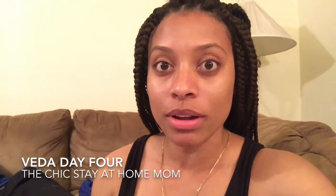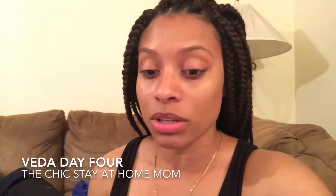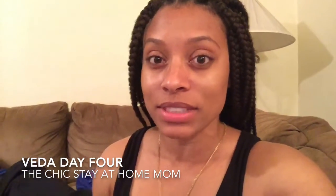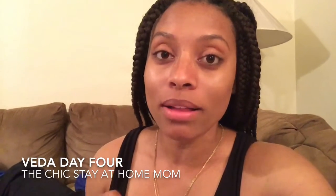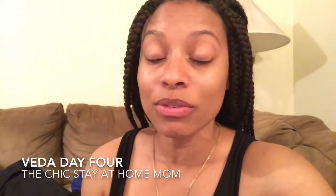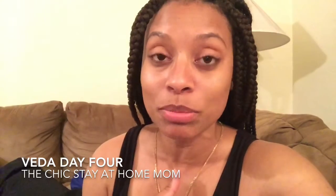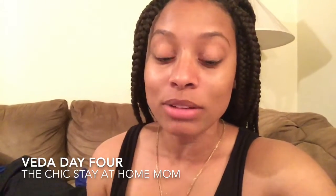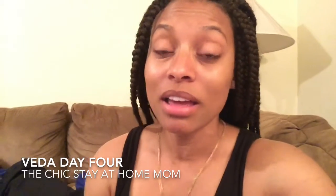I am back for day four of VEDA 2015. Before I get started on the Easter Basket haul, I just have to say that today my computer died while I was putting together the other video I wanted to share for today, which was of our shopping trip yesterday. My computer flat out died, so I'll be without a computer until probably Thursday of this week.